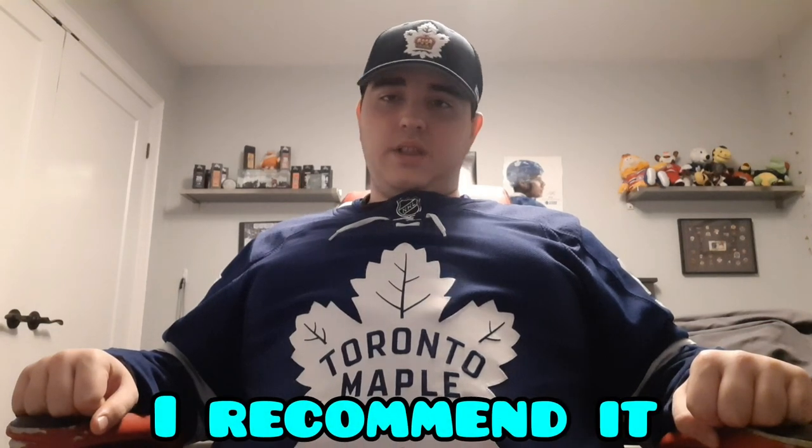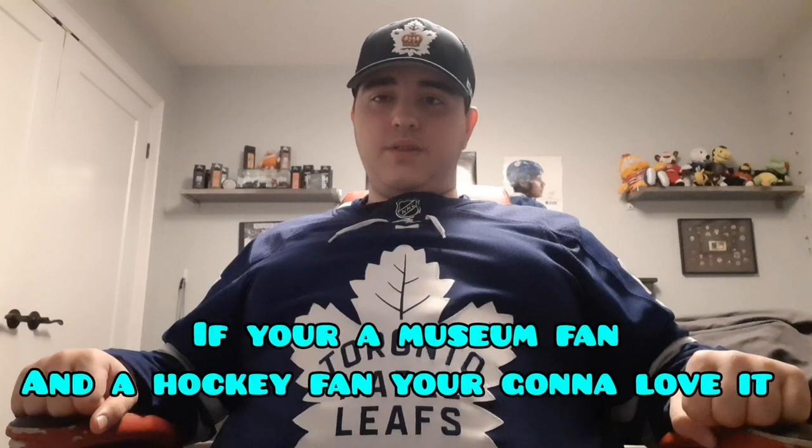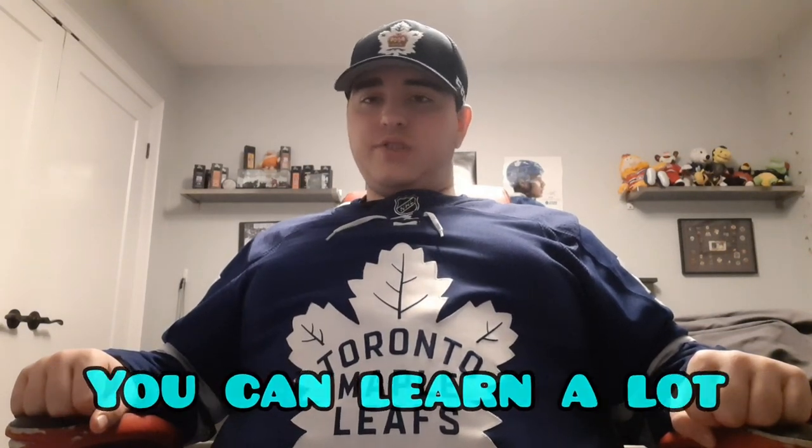It was a great experience. I definitely recommend everybody — whether or not you live in Toronto or the GTA — to go check it out. Even if you're not outside the city, I still recommend it for every hockey fan. If you like museums and you're a hockey fan, it definitely works perfectly. You can learn a lot about the old players, and maybe some players not widely known.